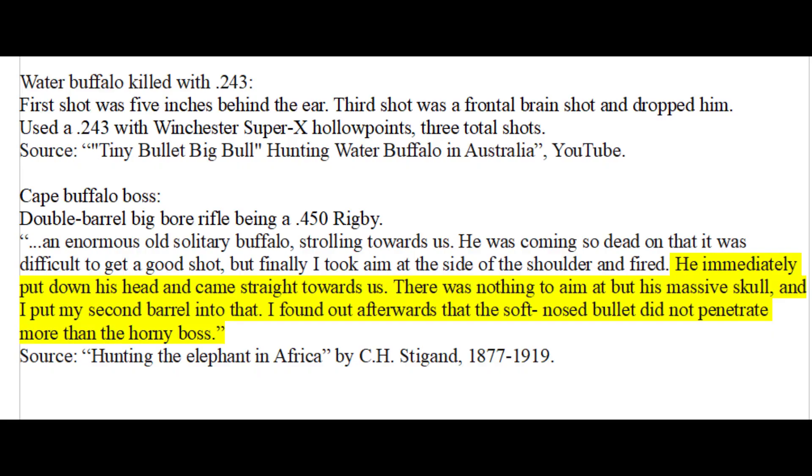For Cape buffalo defense, I recommend a .308 semi-auto as well. If you hit just the skull and not any horn, you can easily penetrate the brain even with a small, high velocity bullet — there is an example of a water buffalo shot in the front of the skull with a .243 hollow point. With Cape buffalo, it's obviously more difficult to penetrate through the thick boss and into the skull. The boss is the thick, keratin-covered plate on top of the buffalo skull where the horns meet. I have little confidence that expanding bullets of any kind could penetrate through this, so solids are mandatory.